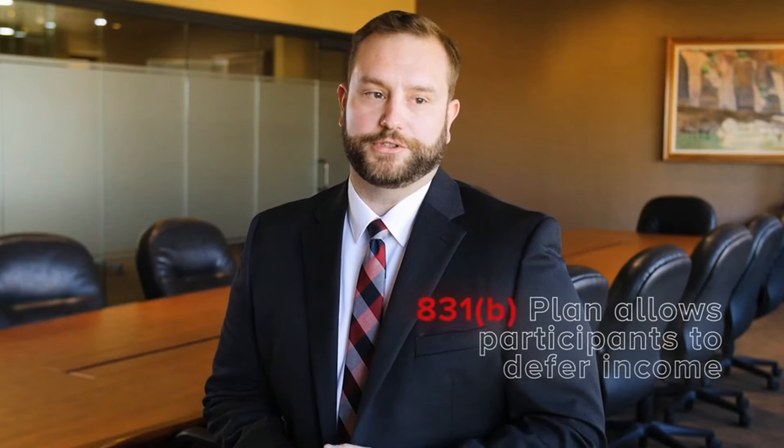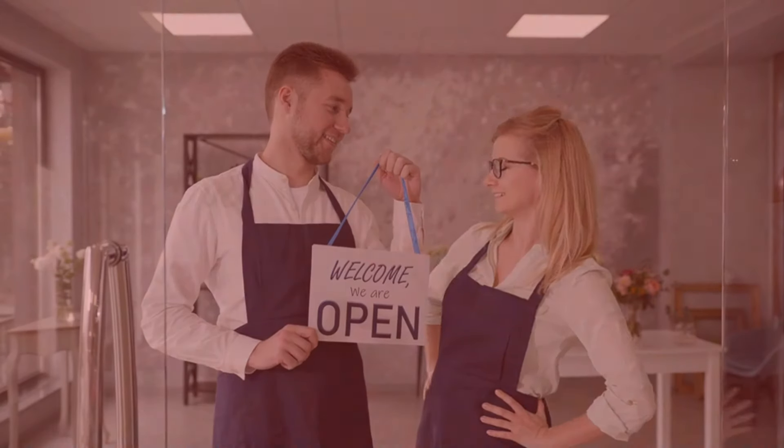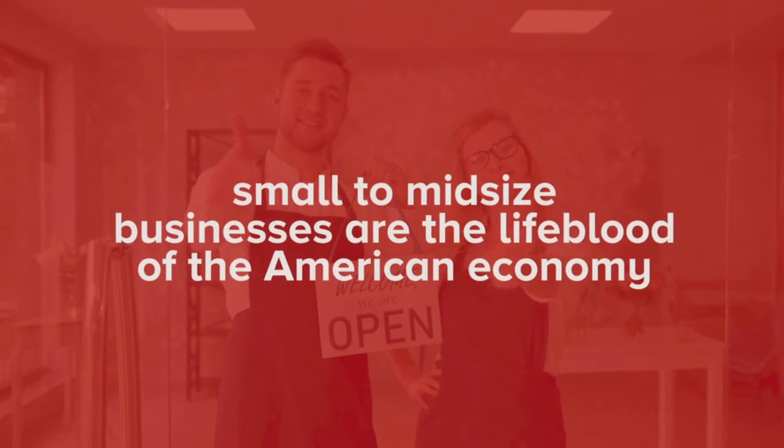I really think that if people take a deep dive, they'll find that Strategic Risk is doing this exactly how it's supposed to be done and it will be a very big benefit to all of their clients. An 831B plan allows participants to defer income in order to save up for when disruptions hit their business — things like brand damage and supply chain interruptions. We've brought the cost down so that small to mid-sized businesses can utilize the 831B, because we believe small to mid-sized businesses really are the lifeblood of the American economy.